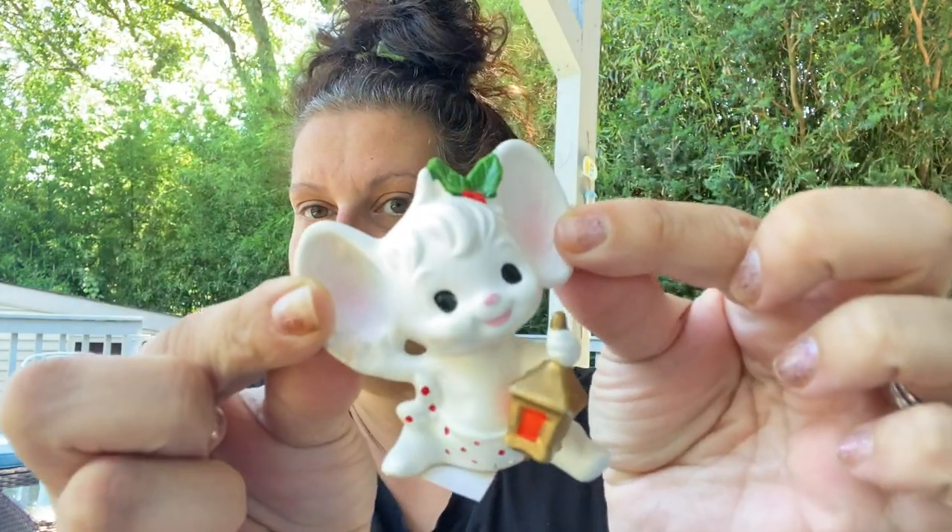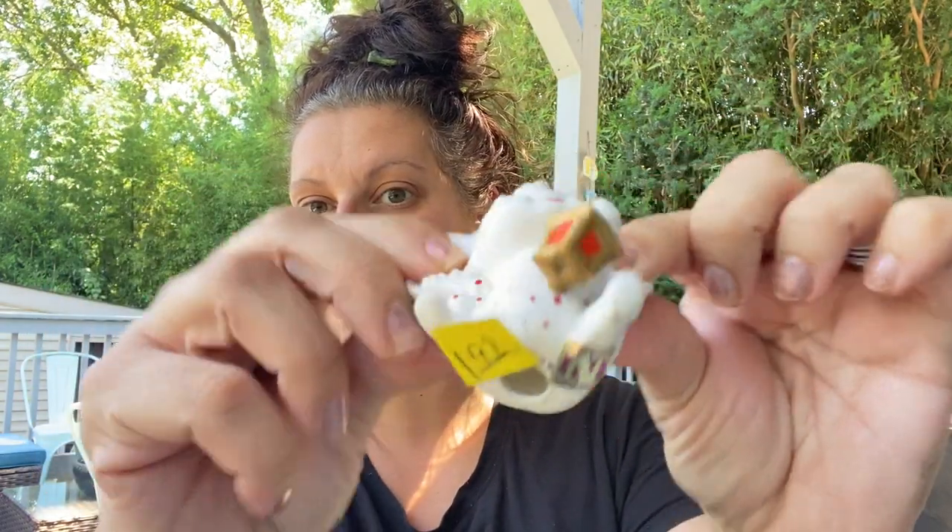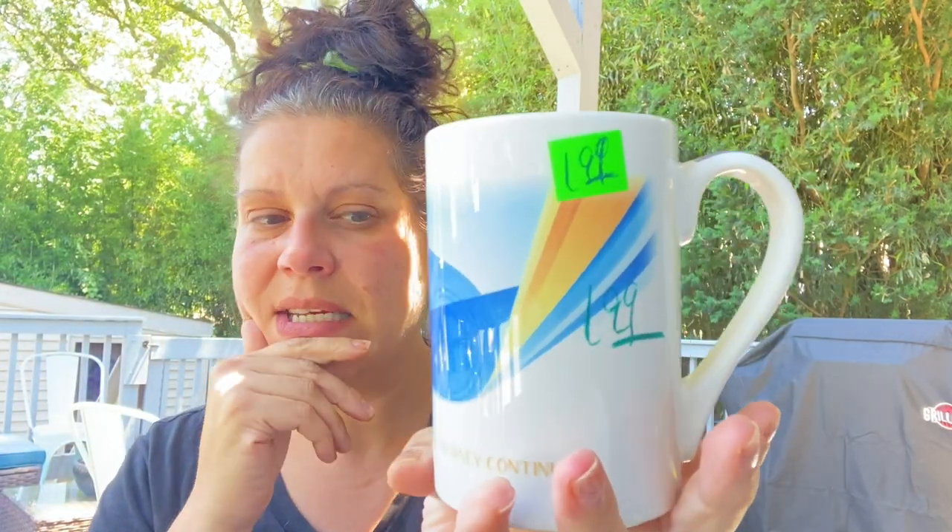You know, $1.99. This is a Napko Ware Japan little Christmas mouse, I believe, and that was full price at $1.99.